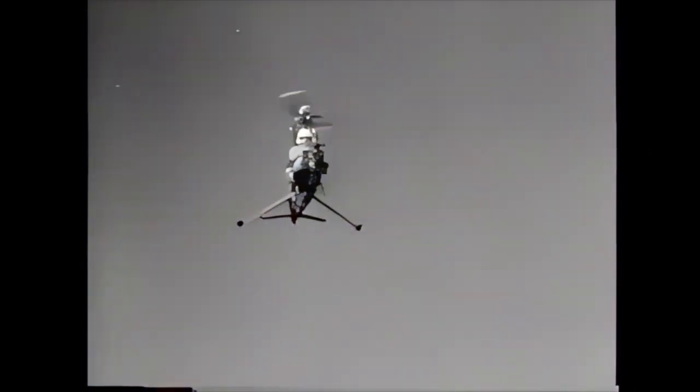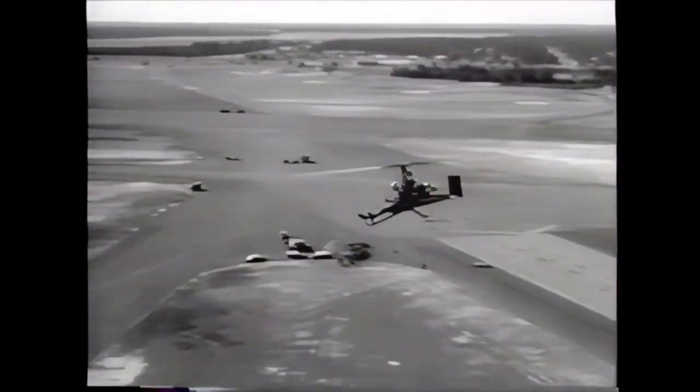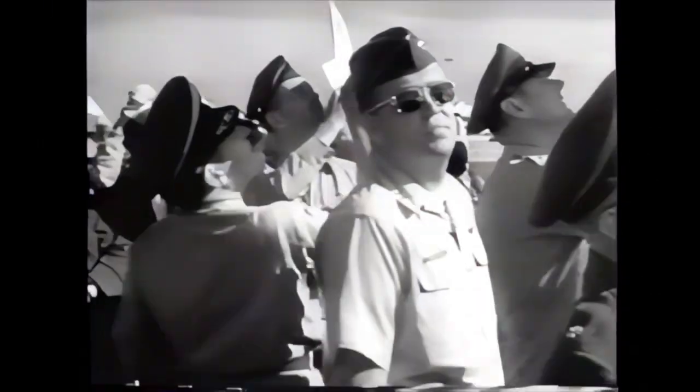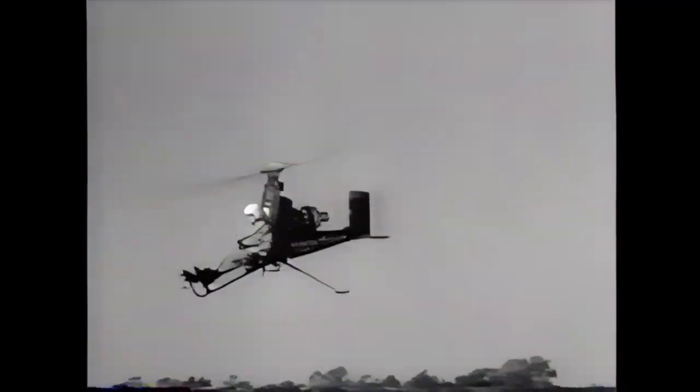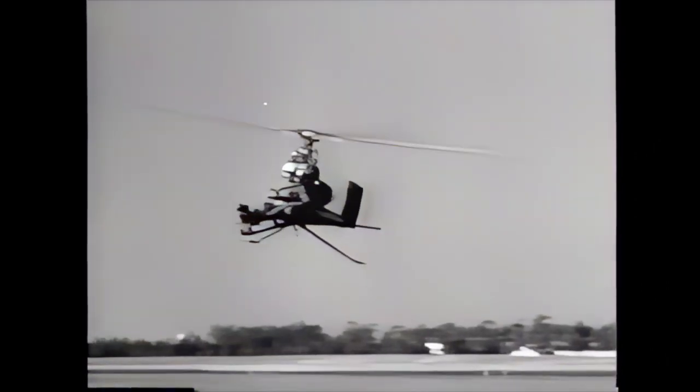Airborne in a flash, this half-pint is as maneuverable as its bigger brothers. Military authorities feel that this tiny copter has unlimited possibilities in combat. We know a lot of civilians who would like to lay their hands on one also.